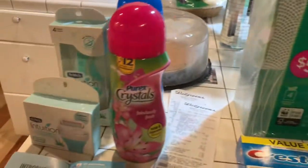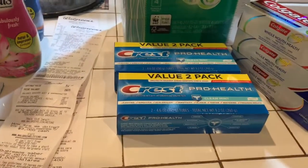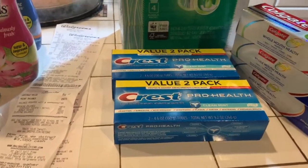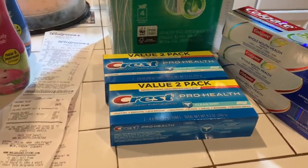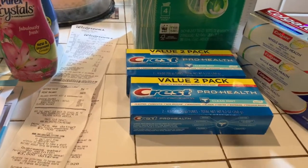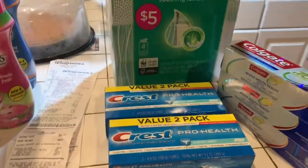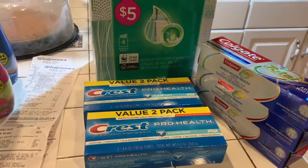This is my Walgreens haul. Thank you for joining me. Remember, have fun shopping. Don't forget to subscribe, share the video with your friends, and don't forget to press the notification button. I'll see you in the next video. Bye-bye!